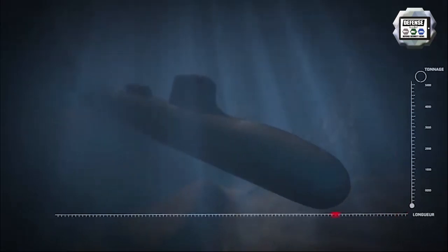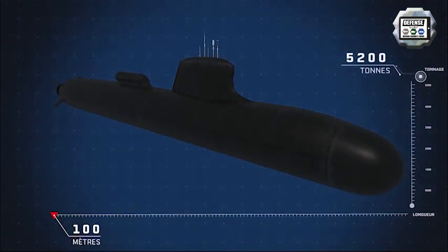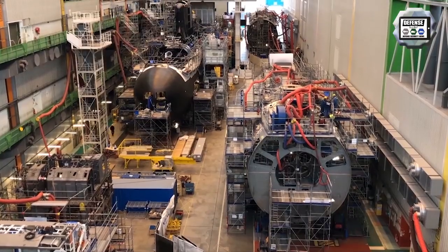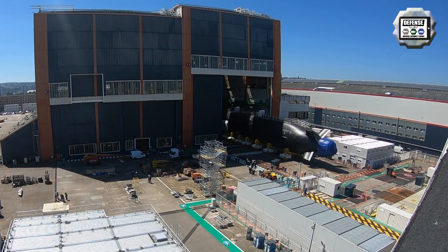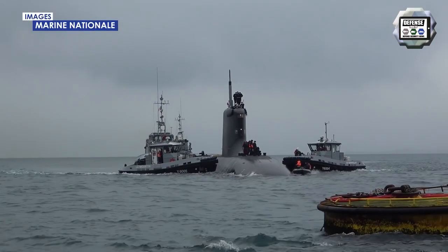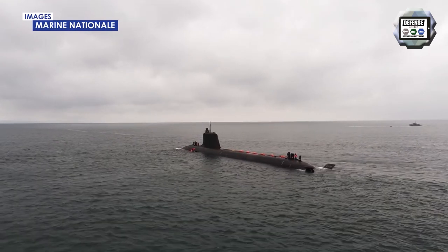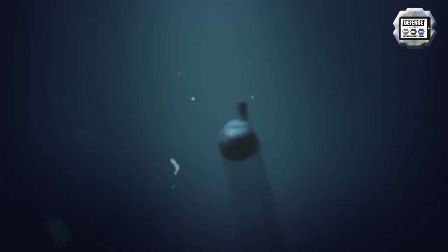For the French Navy, Naval Group designs and builds the Barracuda or Suffren class of submarines. The first in class, the SSN Suffren, achieved integration of all its equipment in 2017, after which testing began, with sea trials commencing in 2019. The second submarine, the Duguay Truen, follows the Suffren into assembly. By 2029, six Barracudas are set to replace the six Rubis Amethyst class boats currently in service.